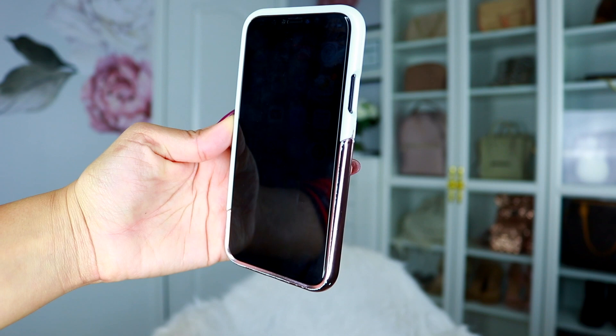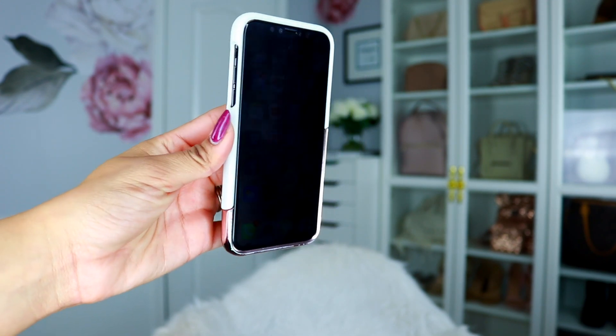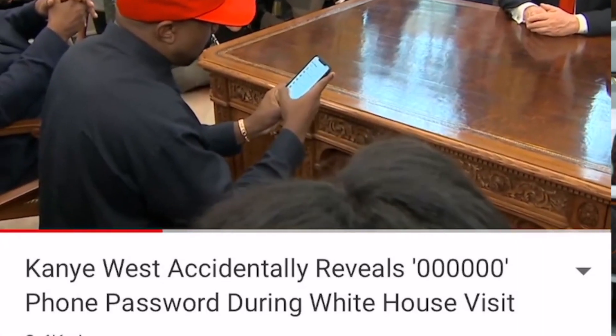The first one I want to talk about is a privacy screen for your cell phone. I didn't know these existed — I knew there were covers for desktops or laptops where if someone is next to you it looks like a black screen, but if you go directly in front of it you can see what's on it. Sometimes I'm in public places trying to figure out where I'm traveling. You're looking up bank statements, putting in a password — no one can see your screen. I bet Kanye West could have used this when he was trying to unlock his screen and everybody found out his passcode.